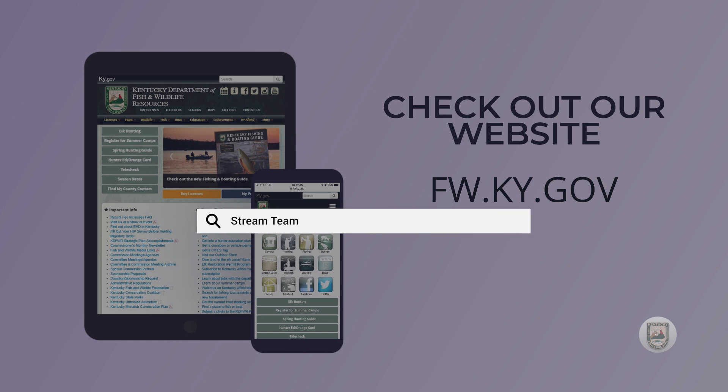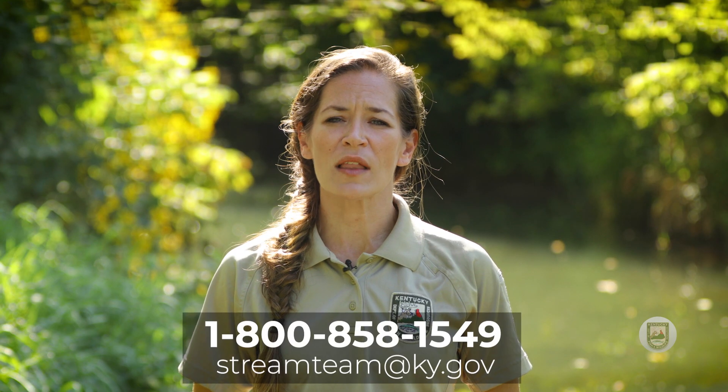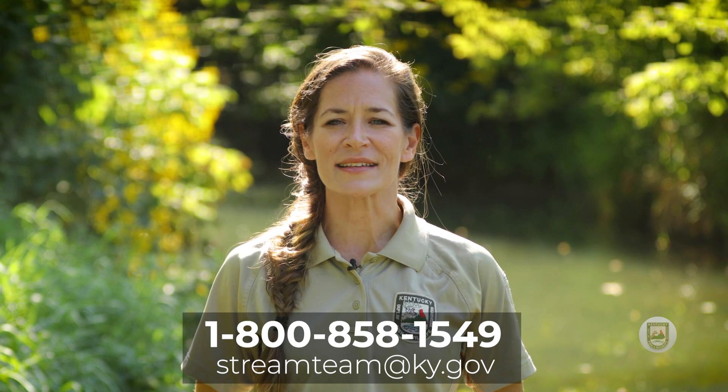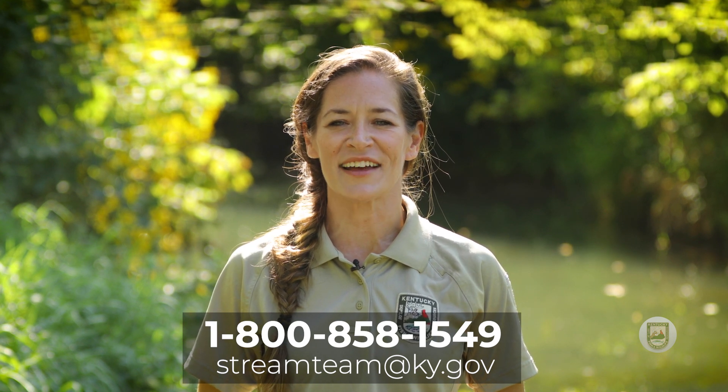You can learn more about the Stream Team on the department's website at fw.ky.gov. Once there, enter "stream team" in the search box. Or give us a call at 1-800-858-1549, or email us at streamteam@ky.gov if you have any questions.